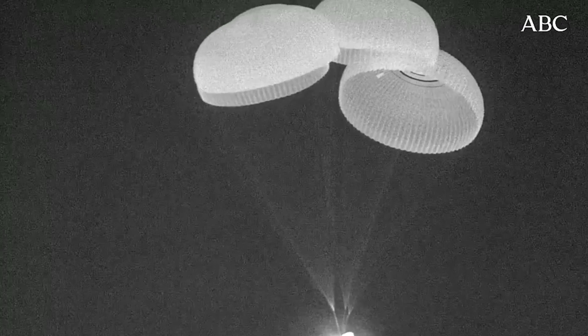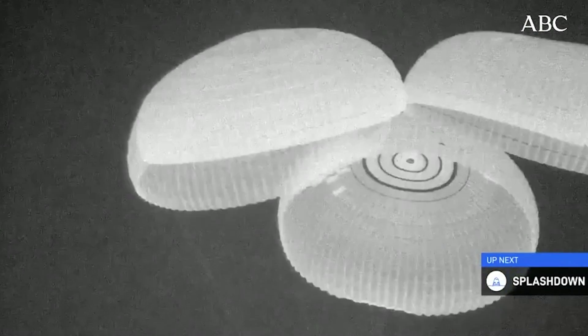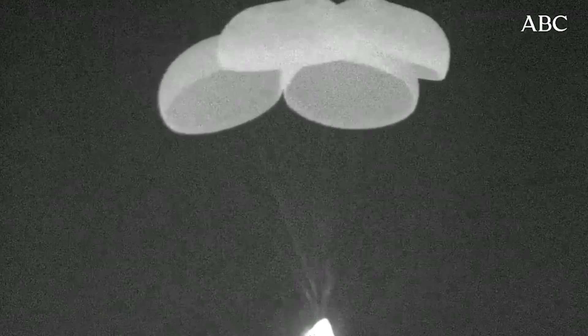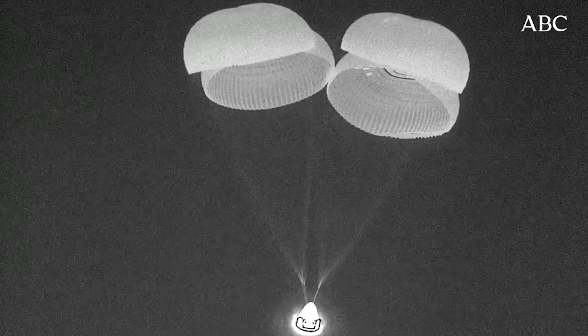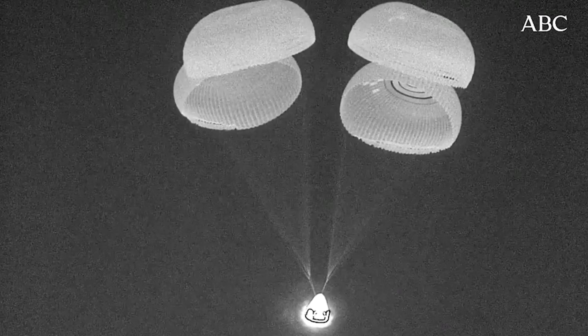It's a beautiful sight to see those four healthy main parachutes. In about two minutes we expect our splashdown to occur. You may hear the crew talking — they're communicating about their altitude as they make their way back down to Earth.